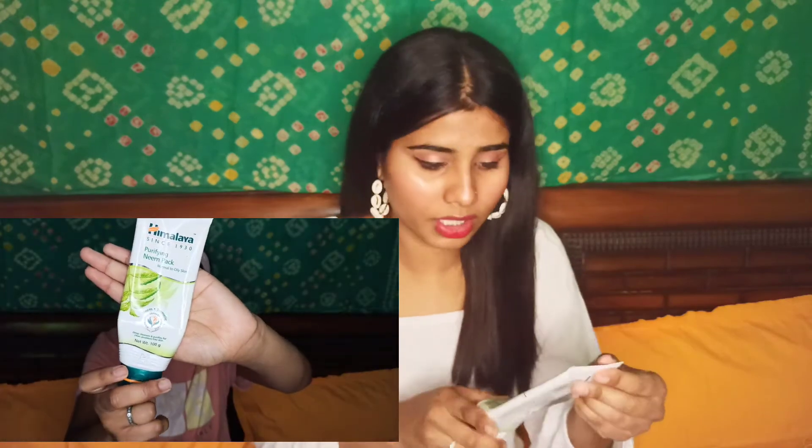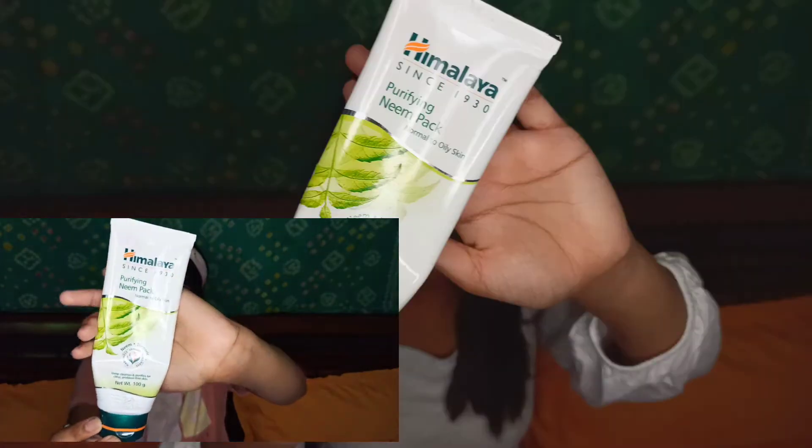The fourth one is the Himalaya Neem face pack. I use it — if you apply it on your face it is good, but if you have more pimples and you have time, then apply it specifically on your pimples.